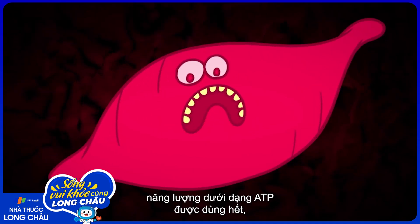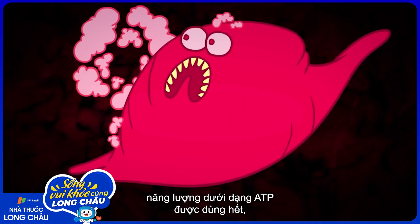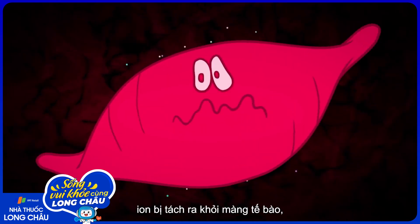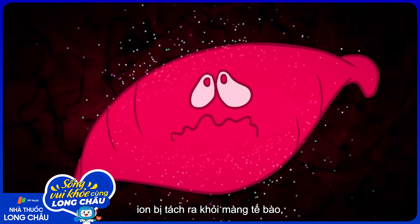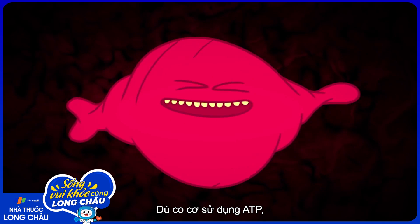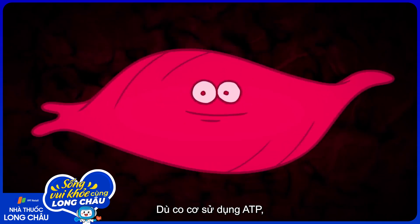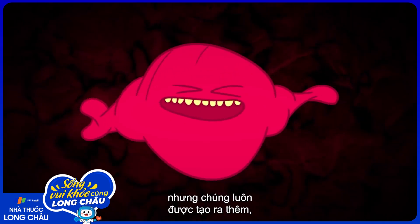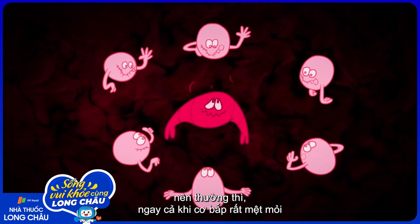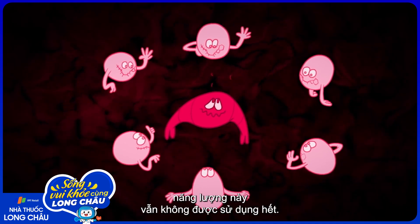With each contraction, energy in the form of ATP gets used up, waste products like lactic acid are generated, and some ions drift away from the muscle's cell membrane, leaving a smaller and smaller group behind. Though muscle cells use up ATP as they contract repeatedly, they are always making more — so most of the time, even heavily fatigued muscles still have not depleted this energy source.